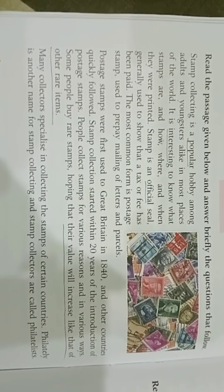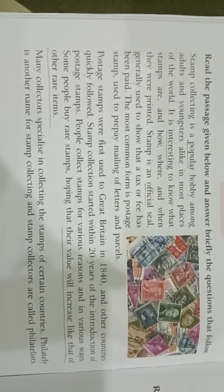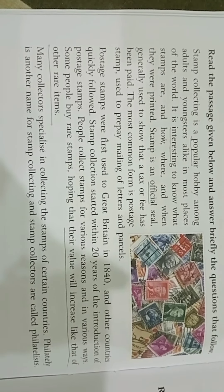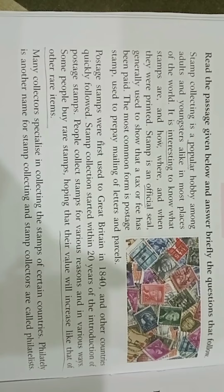Good evening, my dear kids. How are you all? I hope you all are fine and healthy. Let's begin our class. Today, we are going to read the passage and understand the meaning of the whole passage. After that, we will solve the questions. Are you ready?